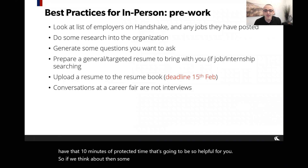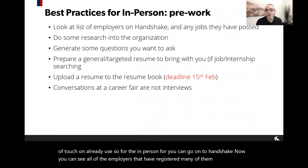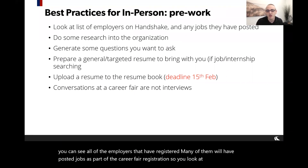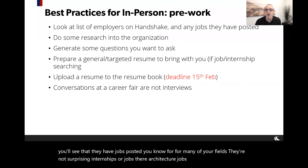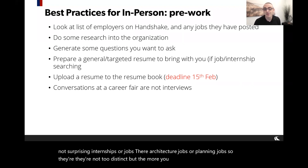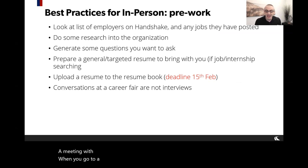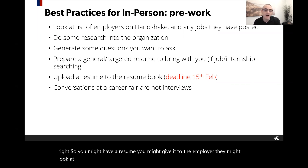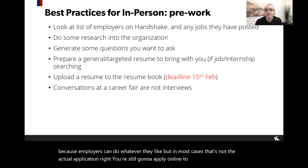For the in-person fair, go to Handshake now and look at all registered employers. Many will have posted jobs as part of their registration — not surprising for your fields, mostly architecture or planning jobs — but the more you know about those positions, the better questions you'll have. At a career fair, you're not officially applying for a role. You might give a resume, employers might look at it, but in most cases that's not the actual application — you'll still apply online.